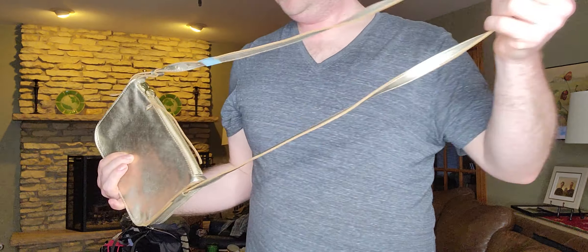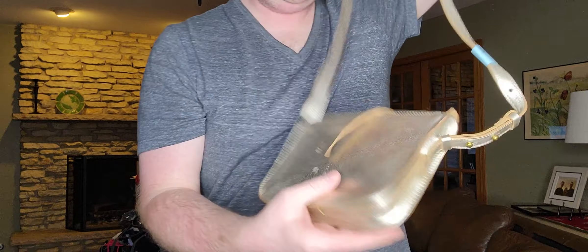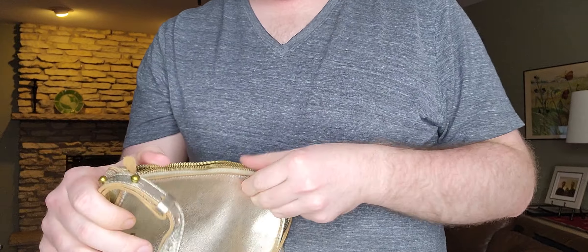Next, $2.99 — this metallic gold little crossbody bag. It's got some nicks and wear on the outside, but otherwise in great shape and it is well made.